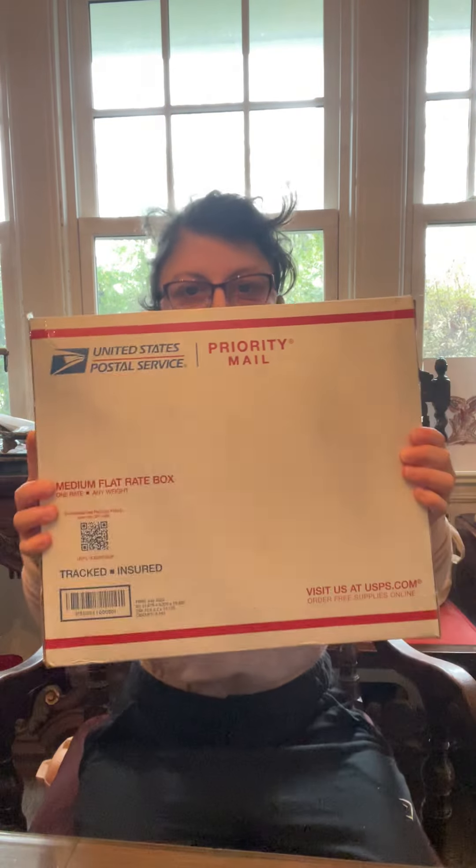Hey fellow equestrians, good morning or good evening wherever you are. My name is Ophie B. I am here today to unbox a special package I just received in the mail. I have a Noble Outfitters collection, and I just got two pieces from it. Let's get into it.